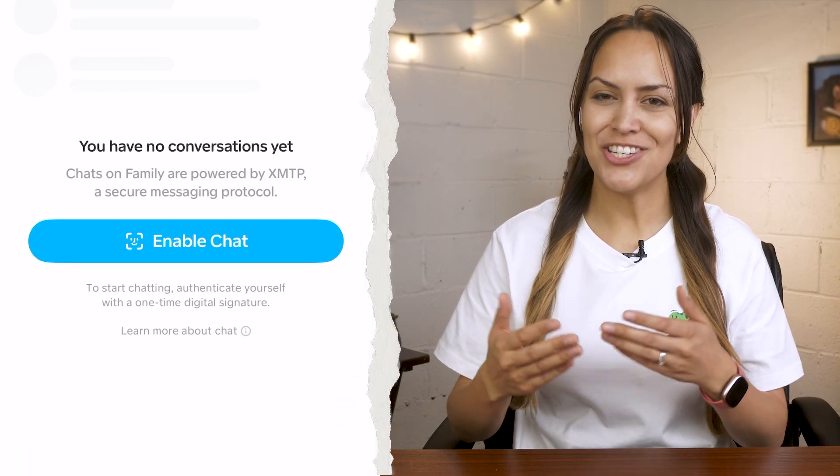Family Wallet also lets you chat with family and friends. Back at the bottom menu, tap message and enable the chat feature. Add your contacts and start sharing texts, photos, videos, and crypto.